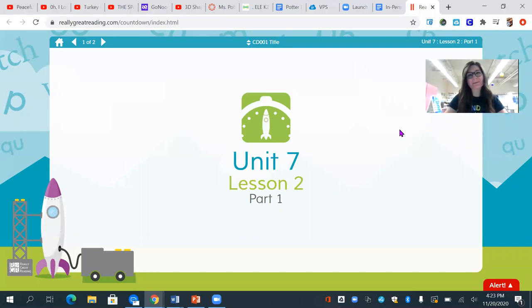Hi friends, it's Ms. Potter. Happy Monday and welcome to another day of Countdown. Today we are going to listen for the word that begins with the sound that I say.